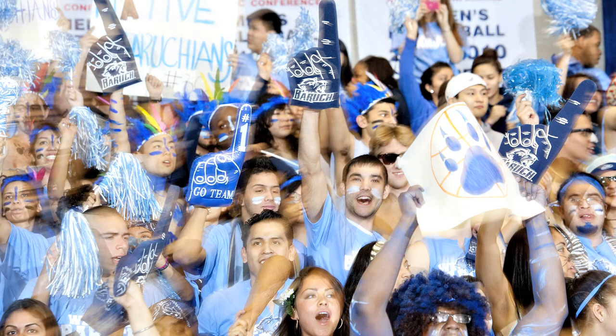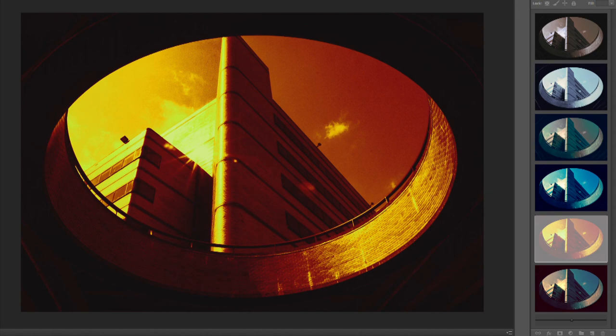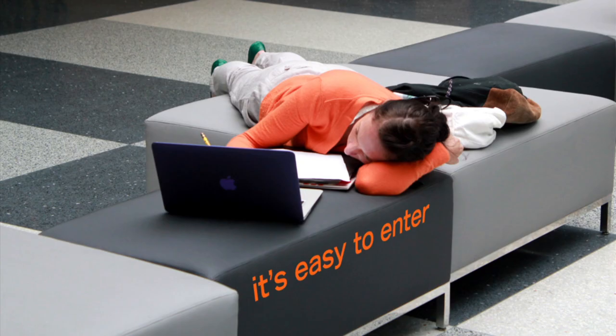Whether it's a photo about our students or faculty or even your favorite campus activity, have fun and get creative. It's easy to enter — just go to cuny.edu/photo, upload your high-res image, fill out the form, and wait for an email from CUNY.